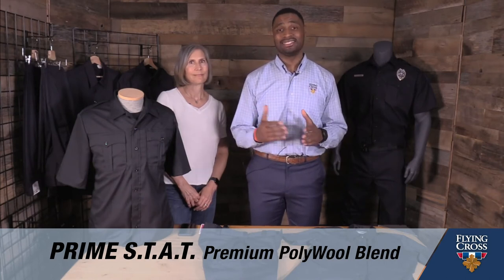The Prime Stat uniform line features a premium polywool blend, and this uniform is second to none.